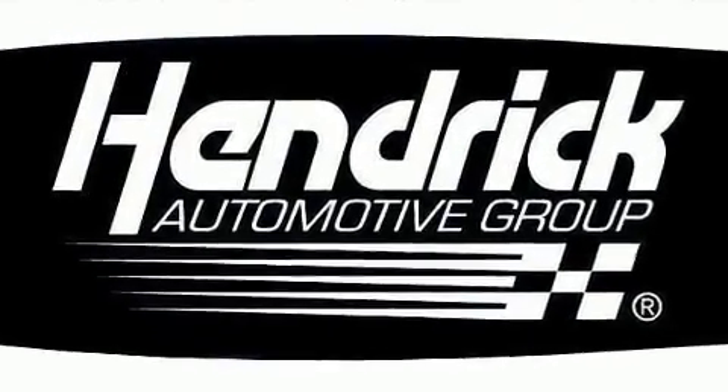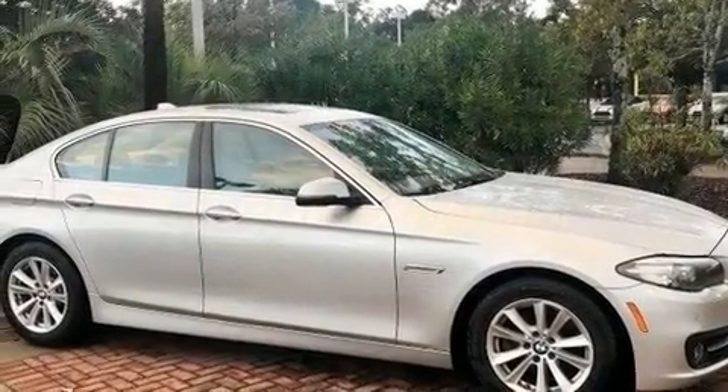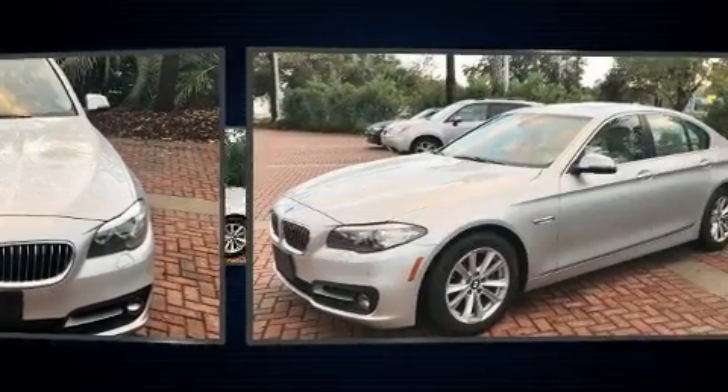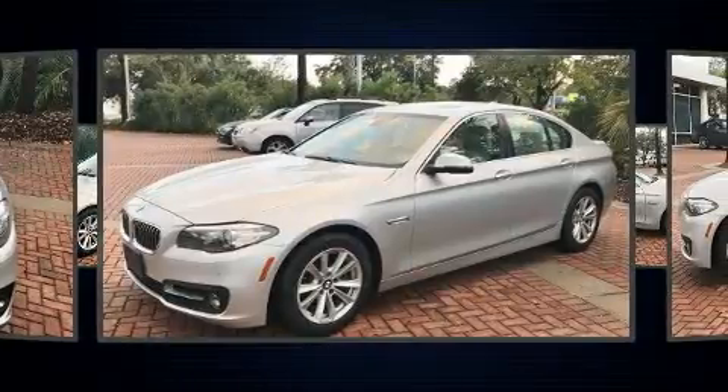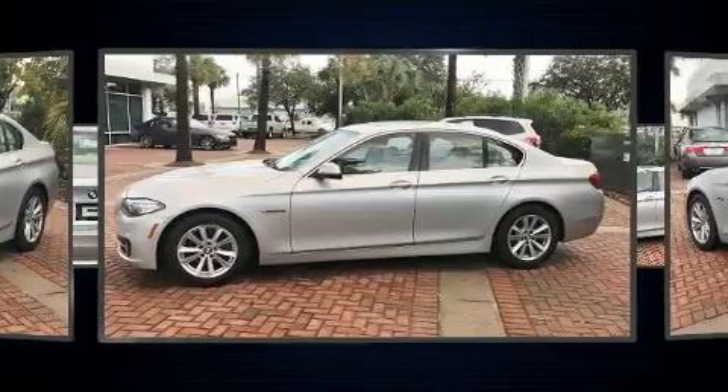BMW also prioritized safety and security with features such as dual front impact airbags with occupant sensing airbag, an emergency communication system, and four-wheel disc brakes with ABS. You'll never lose visibility with rain sensing wipers, which activate automatically when the drops start to fall.